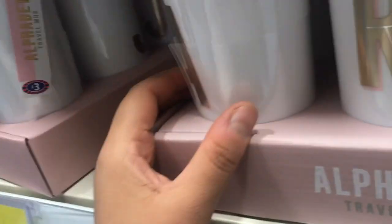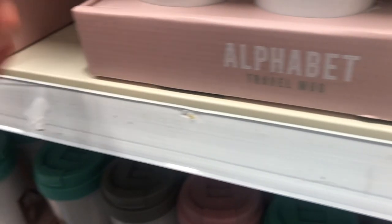You can get personalized initial stuff in B&M, so you can get an actual travel mug as well and they're only £3 — good little stocking fillers.